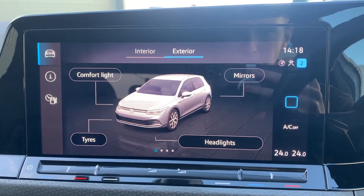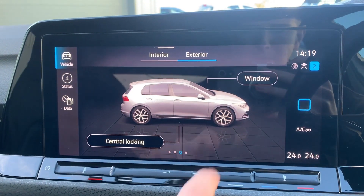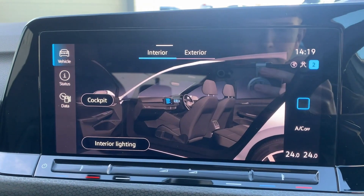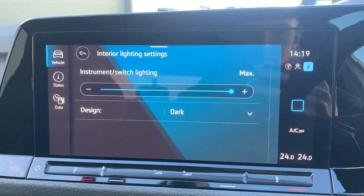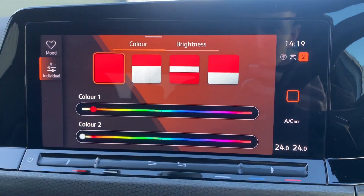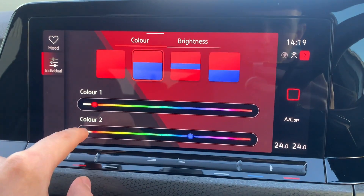VW have definitely come up with a really intuitive and easy-to-use system when it comes to changing details about the vehicle — whether it be things like the ambient lighting or your drive modes, it's all easy to do and laid out very simply. Similar to the driver's instrument panel, there's so much customization when it comes to colours and designs on here.